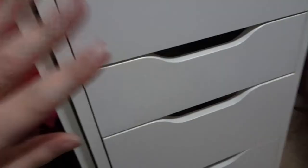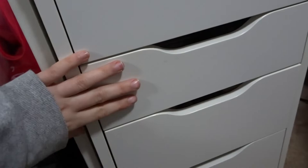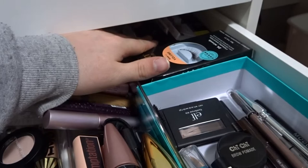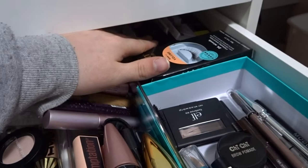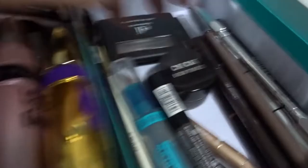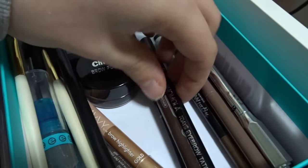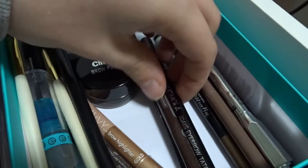Moving on to the second drawer — I keep eye stuff in here. At the very back I have my lashes: some Ardell Demi Wispies and Wispies, a bunch of Glam by Manicare which I'm really liking lately, and some Nikia Joy ones. I've also got some backup mascaras. In a pillow box I have all my brow stuff — a mix of drugstore and high-end: Chi Chi, Essence, Anastasia Brow Wiz, Benefit, ModelCo, It Cosmetics, Models Prefer, an Elf brow palette, and Chi Chi brow pomade.